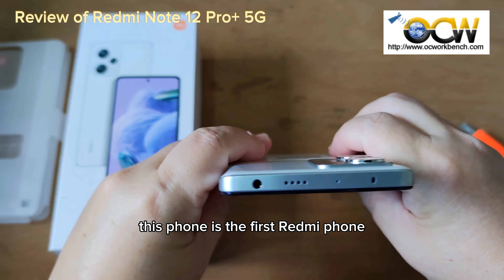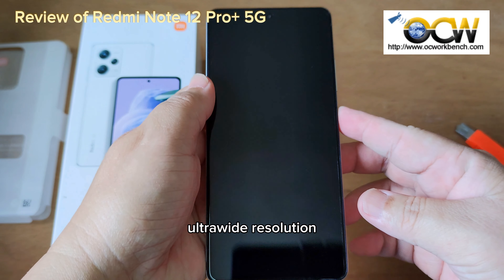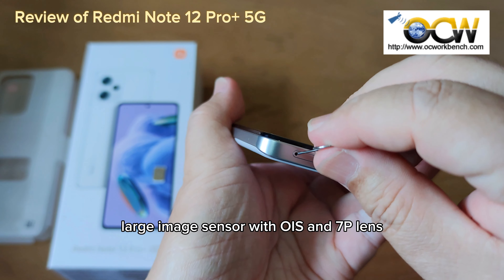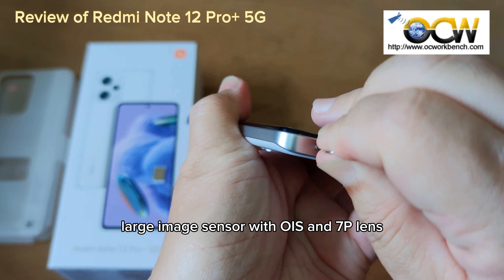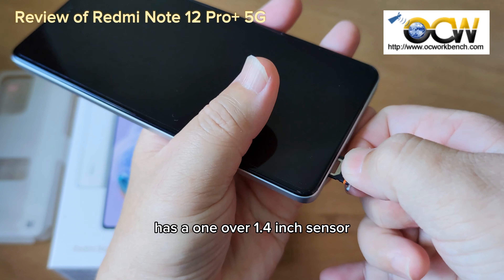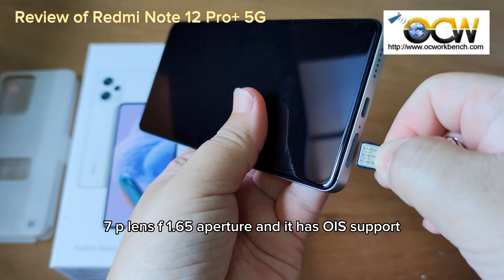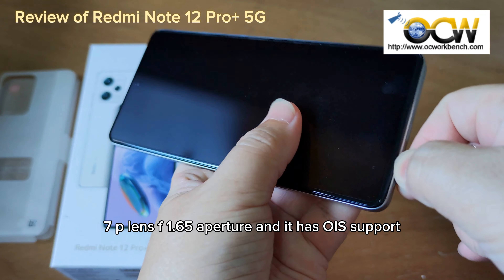This phone is the first Redmi phone that features a powerful camera system incorporating a 200MP ultrawide resolution large image sensor with OIS and 7P lens. The 200MP main camera has a 1/1.4 inch sensor, 7P lens, f1.65 aperture, and OIS support.